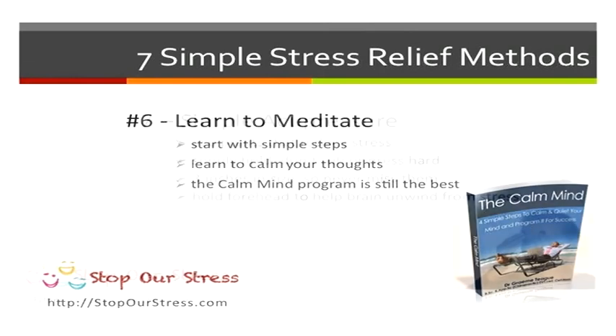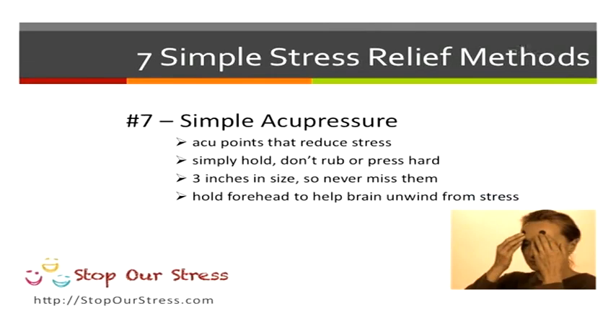A final thing I want you to try is a simple acupressure point on your forehead. Simply hold the point — don't rub or press it. The point is about three inches in size. This will help reduce stress naturally. Try holding it for a few minutes and see how much better you feel.